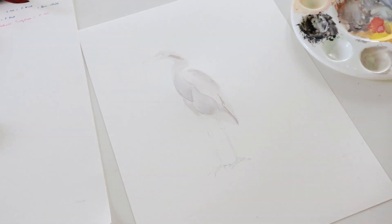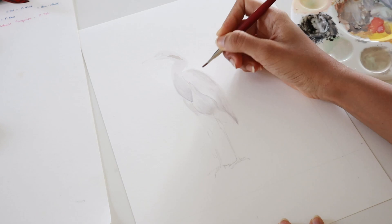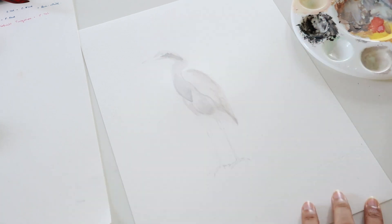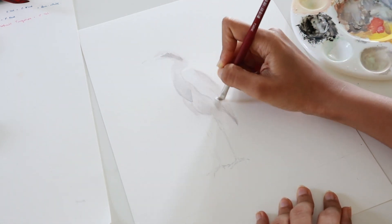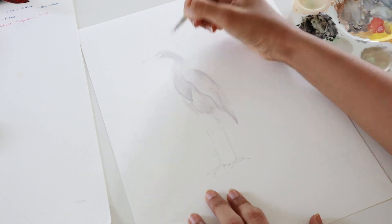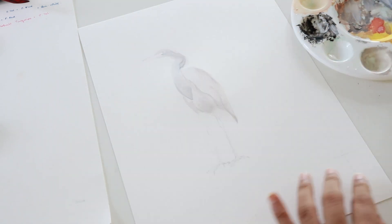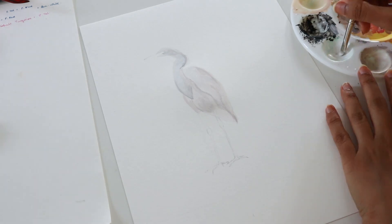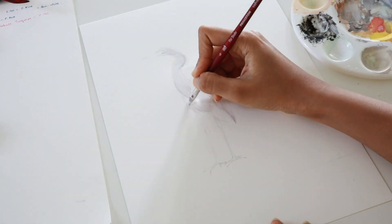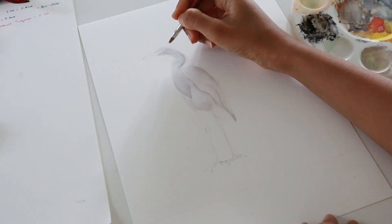We started observing how the pigeons looked — those jewel tones on their necks, how they would walk around really clumsily, how they would try to attract a mate. Once we started observing pigeons, it was hard not to notice the other birds. We started noticing cuckoos, parakeets, and so many other birds for whom this rain tree was a home. Sometimes we would see these beautiful dark cuckoos with a blue sheen to their feathers come right in front of us, with these deep red eyes.